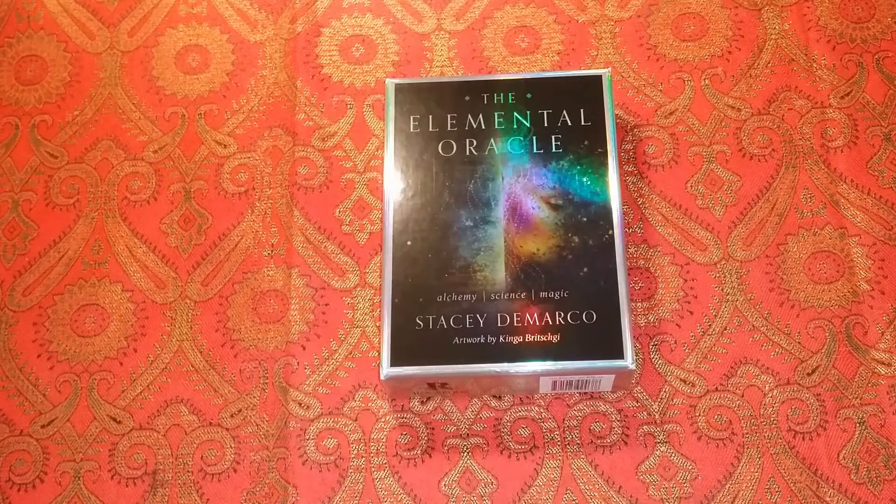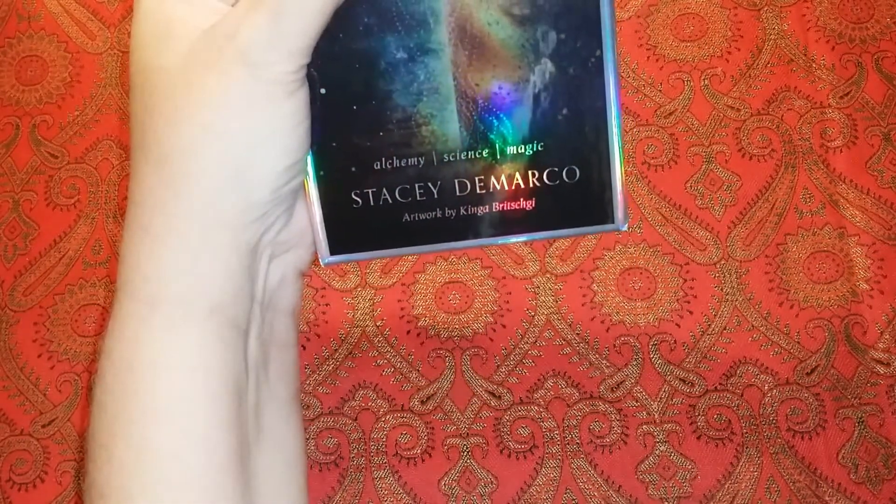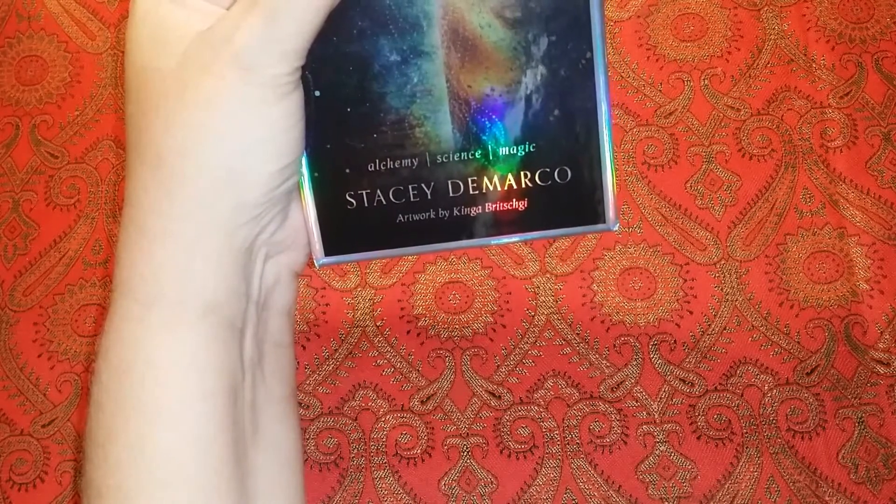Hello everyone and welcome to the Starseed Dragon channel. Today we are going to do a tarot review on the Elemental Oracle Alchemy Science Magic by Stacey DeMarco, with artwork by Akinga Britschke.